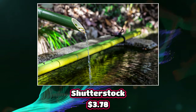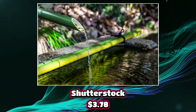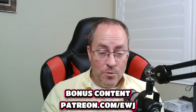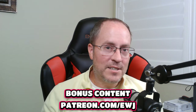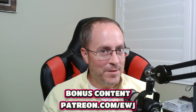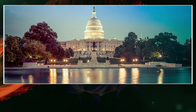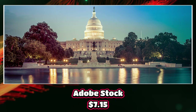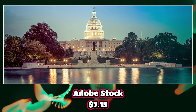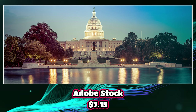I sell this image several times, but it was the top seller on Shutterstock for $3.78. Make sure you stay tuned until the end when I show you the numbers — because something funny happened at Shutterstock this last month. The top selling image this month came from Adobe Stock. Once again, this is my top selling image on Adobe Stock — it's the U.S. Capitol. For this particular image, I got $7.15.